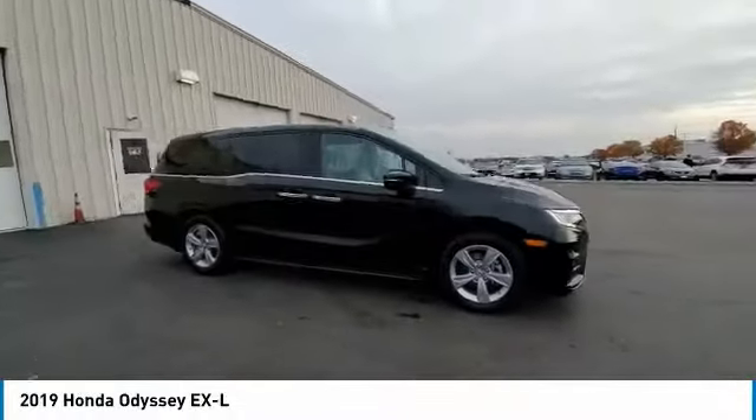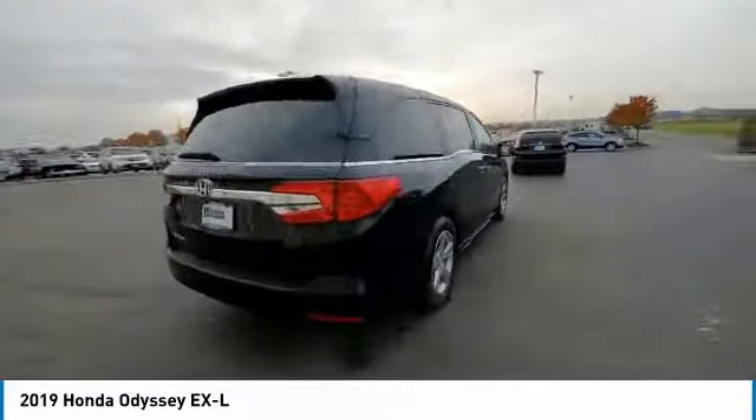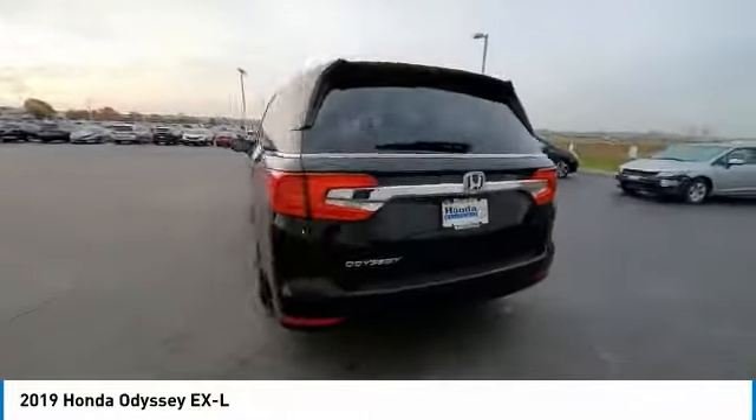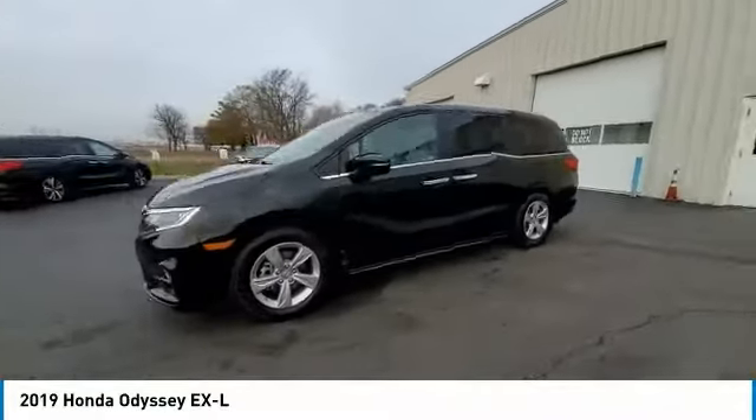Take a ride in the 2019 Odyssey. The Honda Odyssey is a showcase of distinguished style, captivating technology, and advanced safety features — a must for all families.